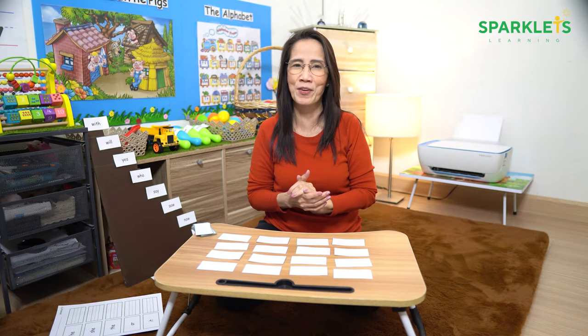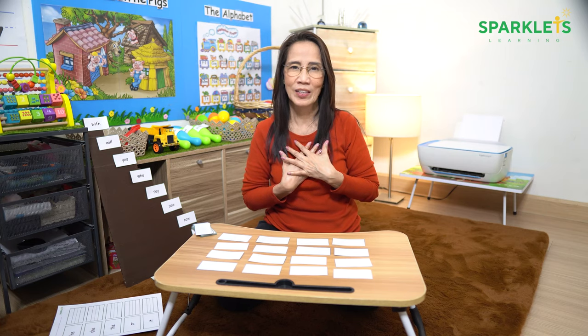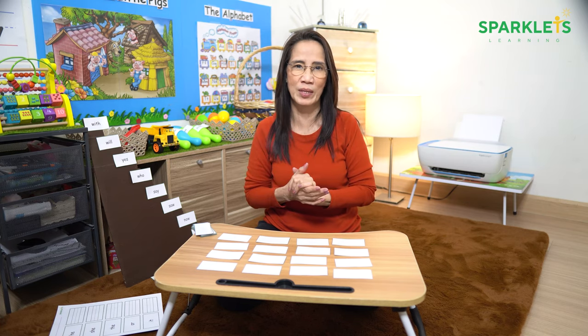How many sight words do you need to teach every week? Welcome back! I am Teacher Rozelle of Sparklets Learning. We will talk about sight words or tricky words today.